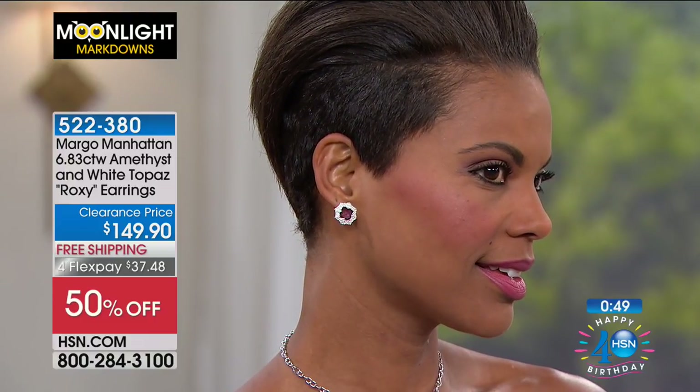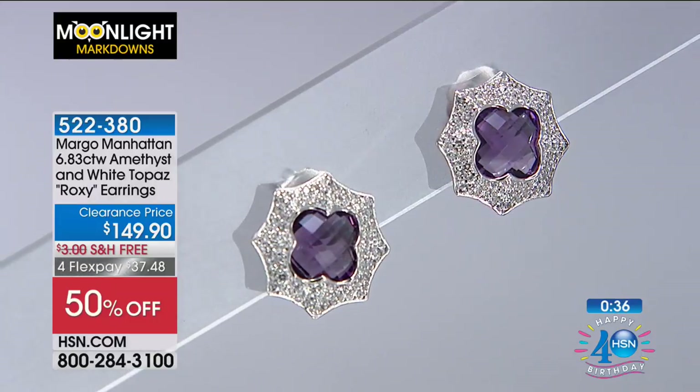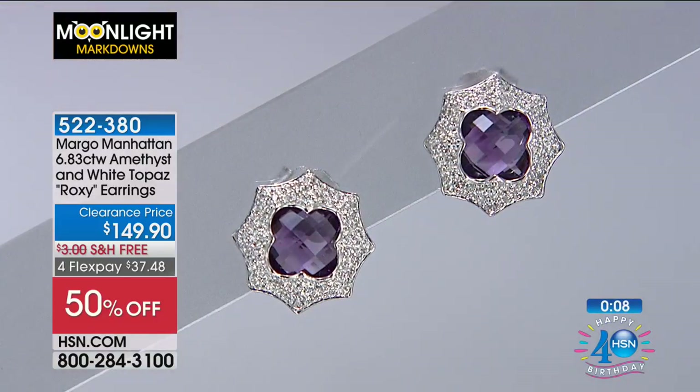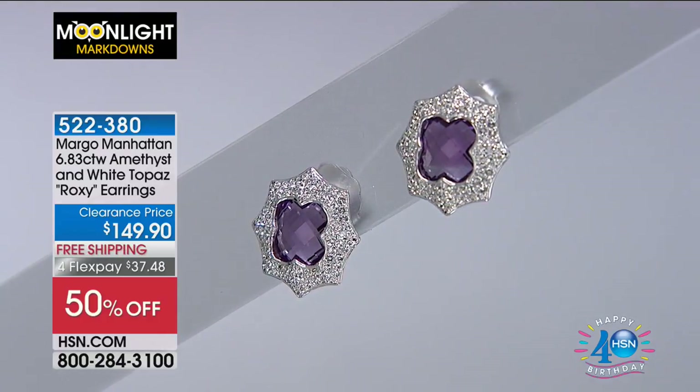Margo comes from a family of prima ballerinas — her mother was a prima ballerina and she's been designing jewelry since age five. She gets inspired by art and music. Set in genuine sterling silver with a rhodium finish, you get the look of high polished platinum. They're a gorgeous piece whether you wear your hair up or to the side. Amethyst and white topaz are a beautiful complement — you really see that amethyst jump and pop. She named it Roxy because it's a little bit rock and roll: a sexy stud, yet very sophisticated.